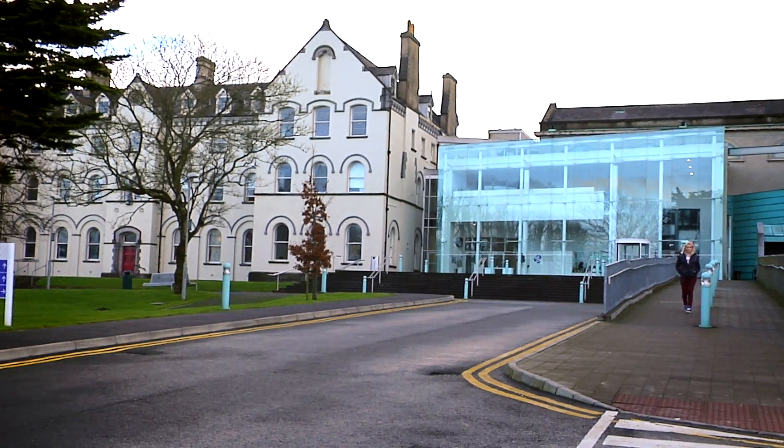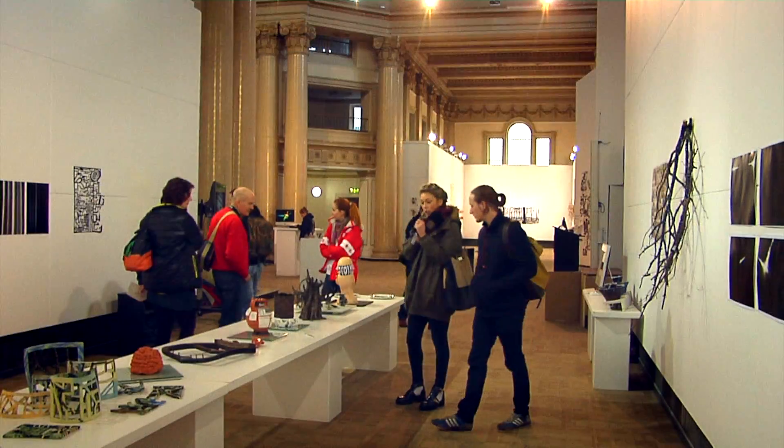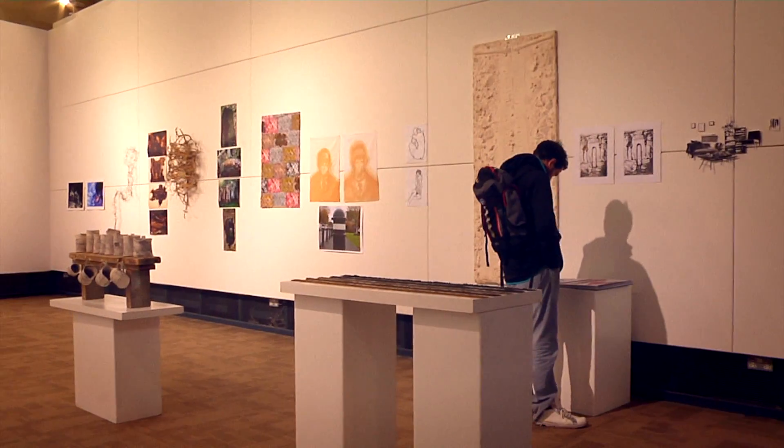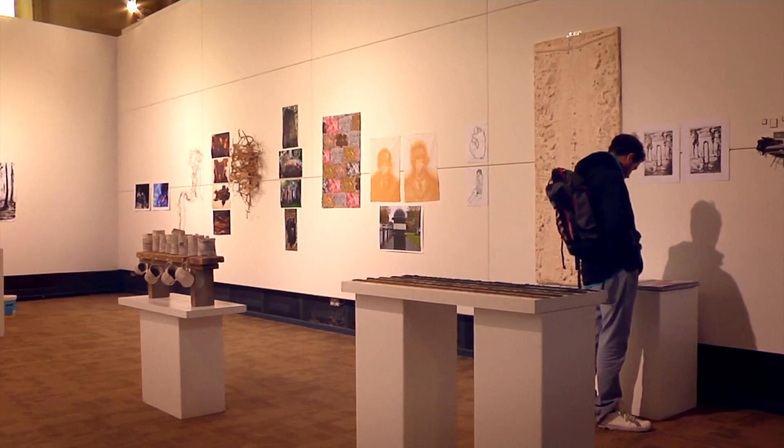In the city centre we find Limerick School of Art and Design. LSAD has won many awards for fine art and design and has recently had its fashion department named in the top 50 places to study fashion worldwide.